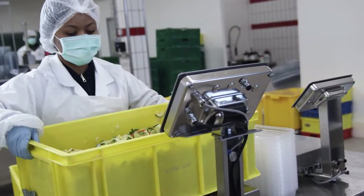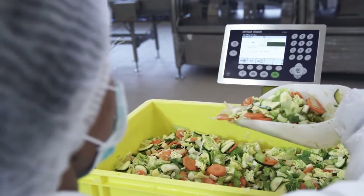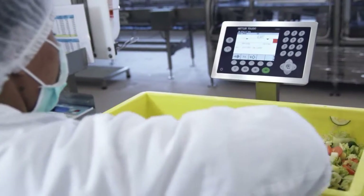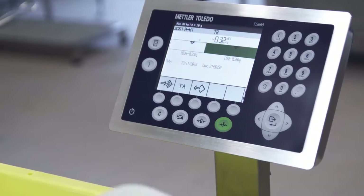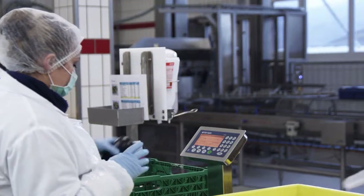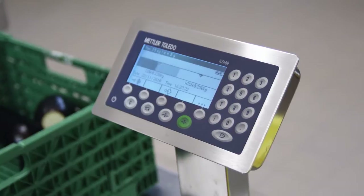The scale can be conveniently configured for different application processes. Incorrect inputs are minimized thanks to the intuitive operation. The takeaway mode offers fast portioning without pressing a button. In addition, color weight simplifies classifying and sorting operations.